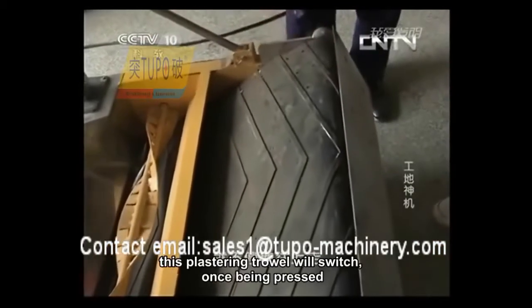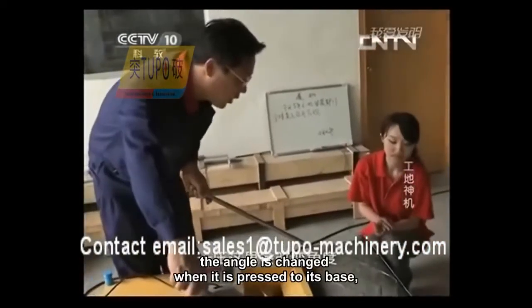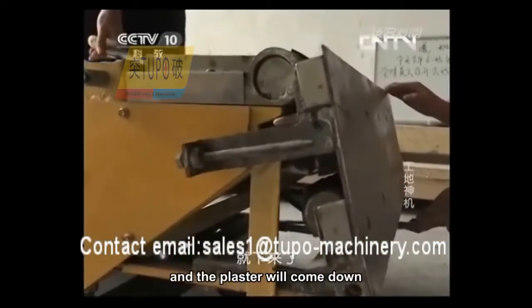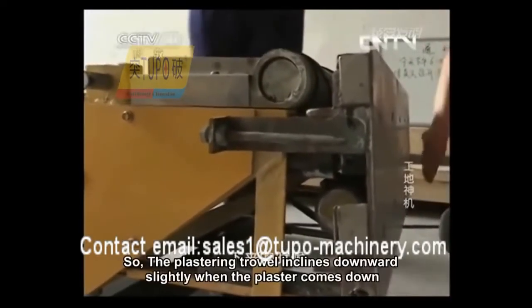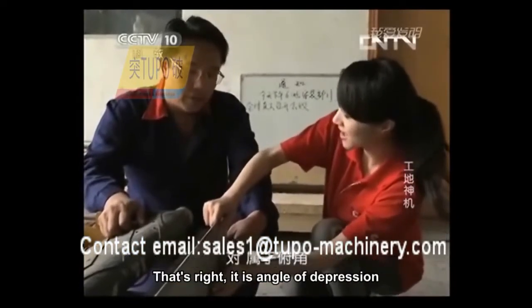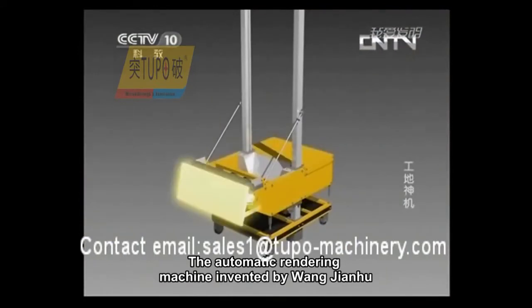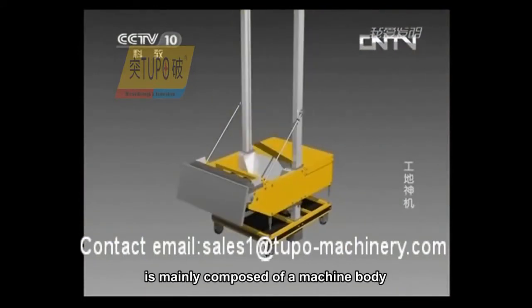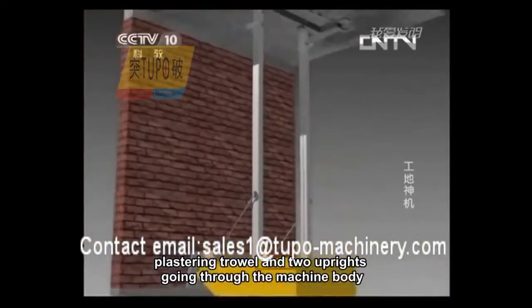This plastering trowel will switch once being pressed. The angle is changed when it is pressed to its base, and the plaster will come down. The plastering trowel inclines downward slightly when the plaster comes down — it's an angle of depression. The automatic rendering machine invented by Wang Jianhu is mainly composed of a machine body, plastering trowel, and two uprights going through the machine body.